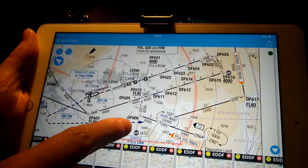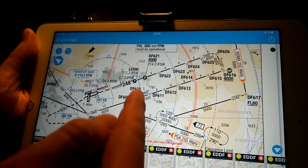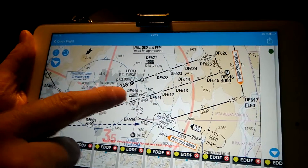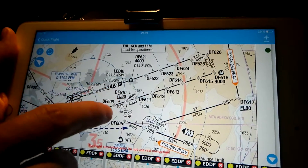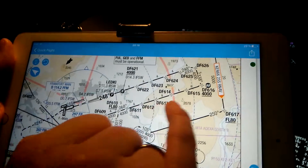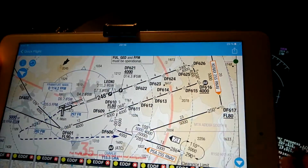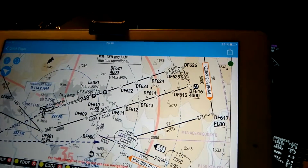Then we continue to Delta Foxtrot 606, going up to the north to Delta Foxtrot 610. Then we do a right turn and follow our track 068 degrees down the line to the point Delta Foxtrot 616.